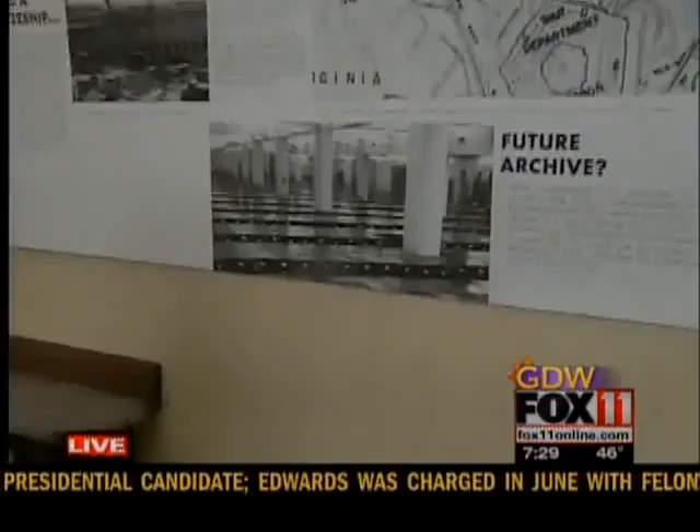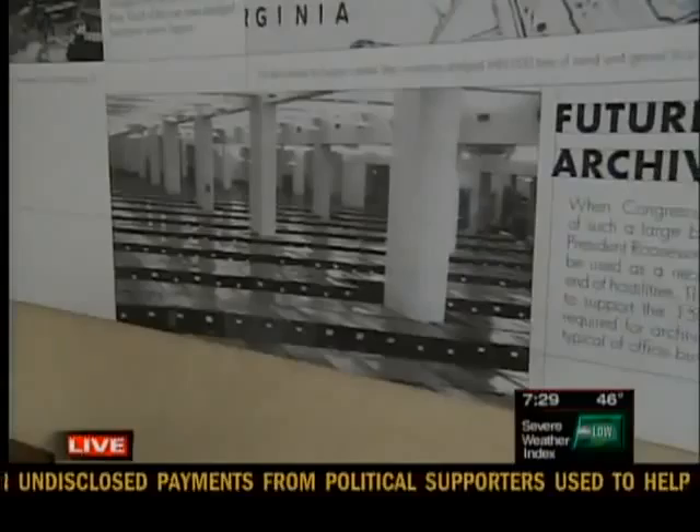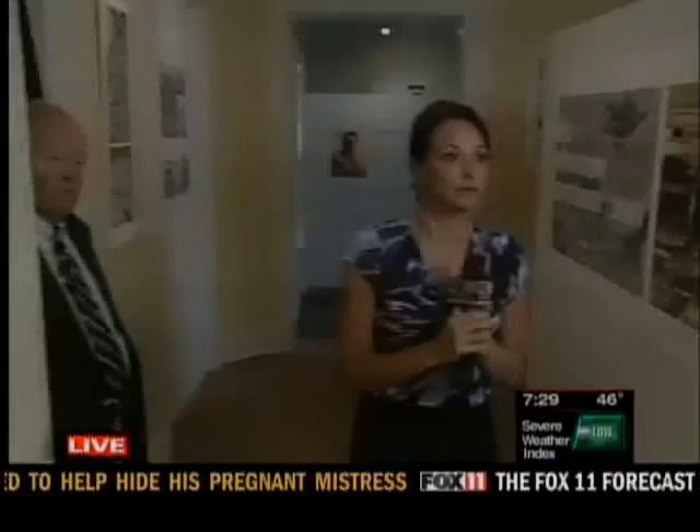Another concern in Congress was, what are you going to do with such a huge building after the war? President Roosevelt came back with an answer. He said we can use this building to house archives. Because record storage requires much heavier duty floors than a normal office, they built the floors extra thick so that they would have 150 pounds per square foot load.